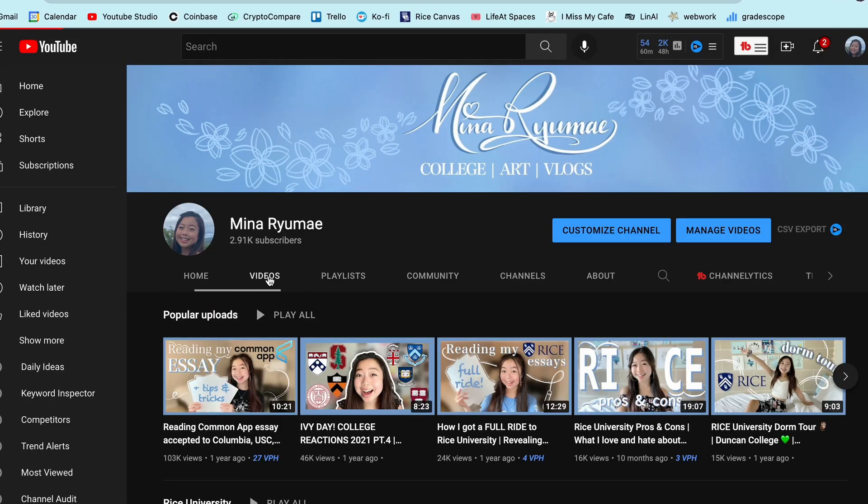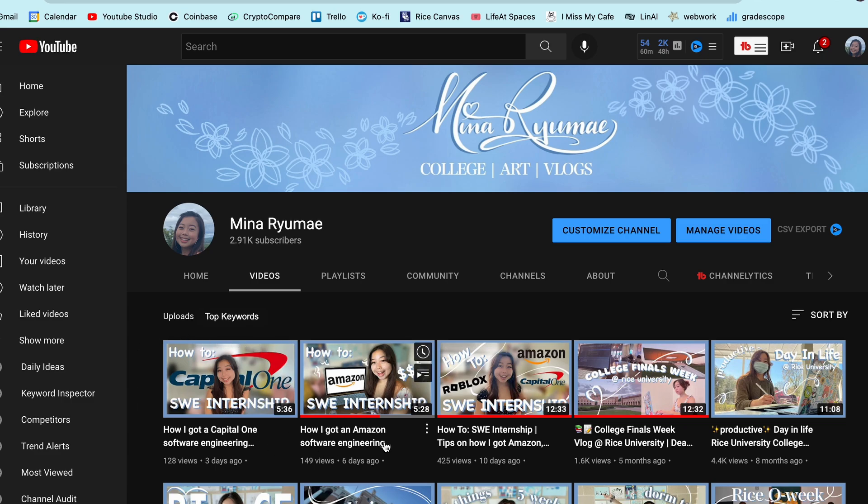Just to let you know, this is the fourth video in a series where I'm discussing my internship application experience. The first video covered general tips on how to land a software engineering internship, then I did videos on Amazon and Capital One. The video right after this will be my reveal of which internship I'm choosing for next summer, so make sure you check those out. I'll link the playlist in the description.